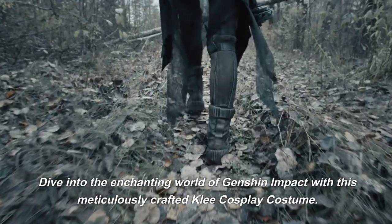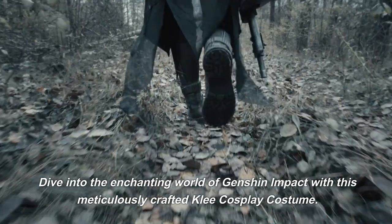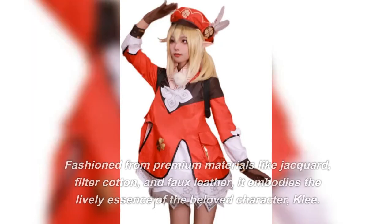Dive into the enchanting world of Genshin Impact with this meticulously crafted Klee cosplay costume. Fashioned from premium materials like jacquard, filter cotton, and faux leather, it embodies the lively essence of the beloved character, Klee.